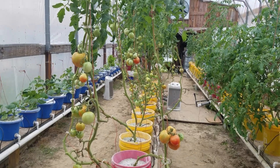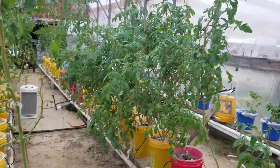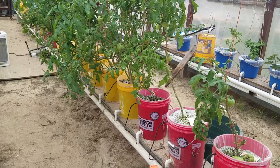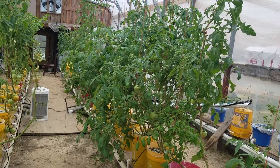Tomatoes are full up! The celebrity tomatoes have been in almost three and a half to four months now. Still putting on new growth — and it's a determinate variety — still putting on flowers and tomatoes.